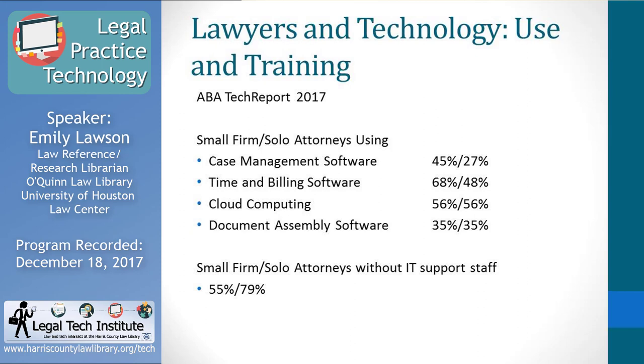To start off, I have information about technology use by solo and small firm attorneys. This comes from the ABA Tech Report, and the 2017 edition just posted to the ABA's website this morning. I've tried to update these statistics with the latest information. What this shows is that many solo and small firm attorneys are using various technologies like case management software, time and billing software, cloud computing, and document assembly software. The percentages show that roughly half of this group is using these tools.